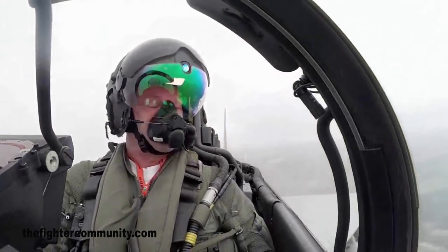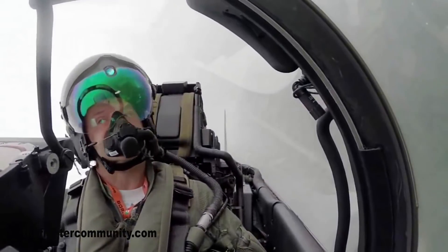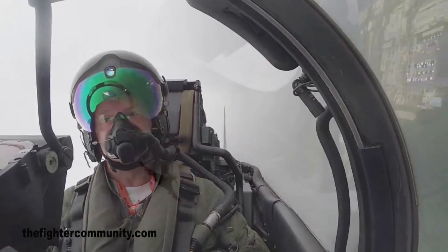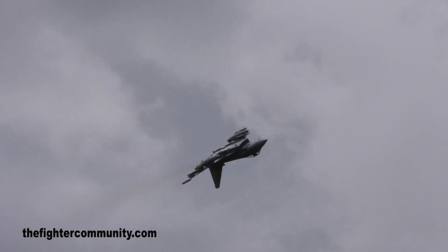Out on the 45, after a barrel away, and then turning back for a long inverted pass. Typhoon is available as a single-seat or two-seat variant — capable of Mach two, twice the speed of sound. It can accelerate from 200 knots to Mach one in a mere 30 seconds.